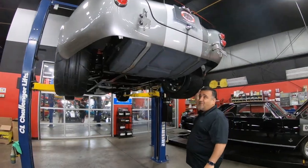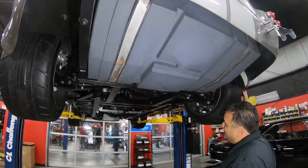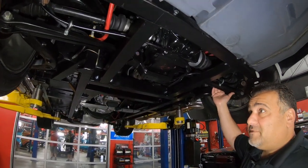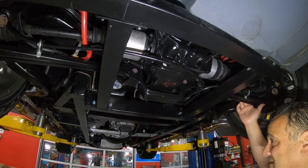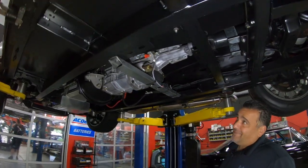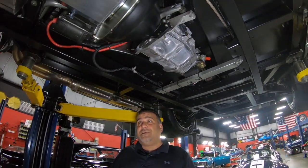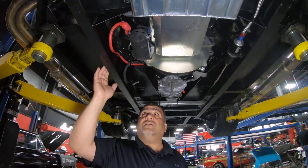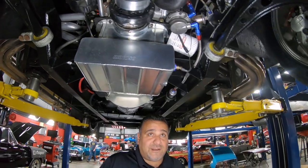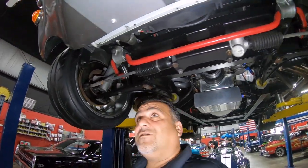Now we're underneath this beautiful 1965 Cobra replica by Backdraft — it's a thousand-mile car and looks very nice underneath. We've got the BMW rear suspension, 360 posi, beautiful frame, nice side pipes. These things are a blast to drive. We've got the T5 transmission — five-speed manual. Everything looks real good under here; fuel lines look crisp and clean, oil pan looks good. The car does sit a little low to the ground.